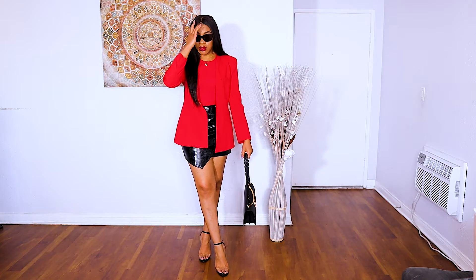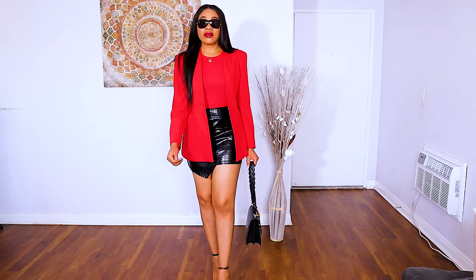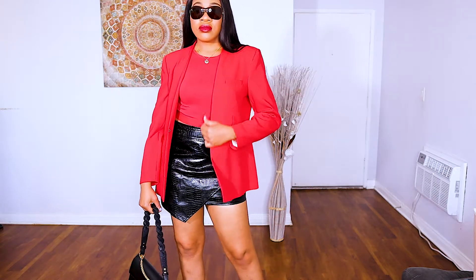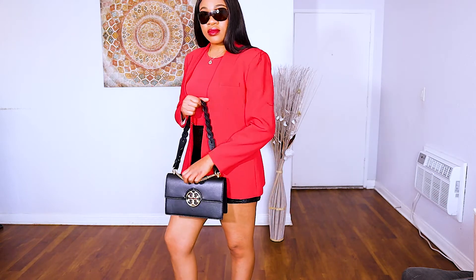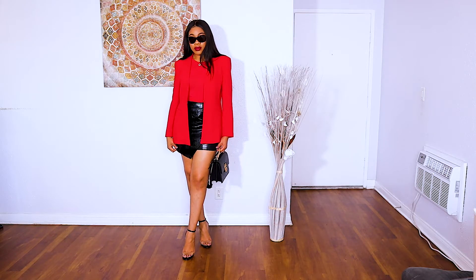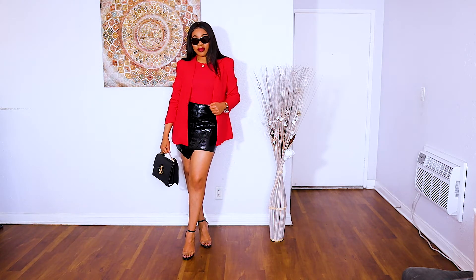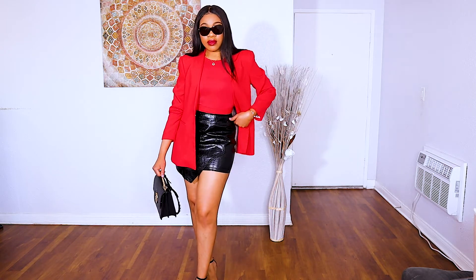For this next look I wanted something really modern. I've gone for a mini skirt — mini skirts are huge this season. If you love your legs and they're your best feature, why not show them, especially on Valentine's Day? I've got a croc mini skirt on, paired it with a red crop top from Zara, and also popped on a red blazer, also from Zara. Because I have a really short mini skirt, I balance out proportions with a blazer on top. I've gone for strappy heels and a nice black bag — this is definitely a very modern, city-girl look.